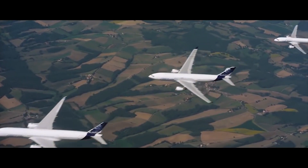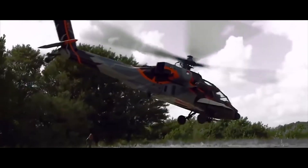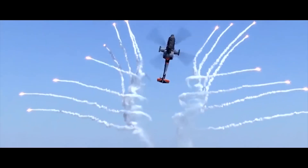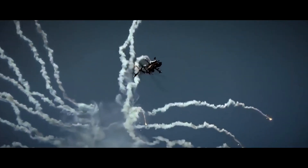First flown in 1933, the P-24 introduced the more powerful Gnome-Rhône 14K engine, spatted main landing gear wheels, and a strengthened structure. About 300 aircraft were built.